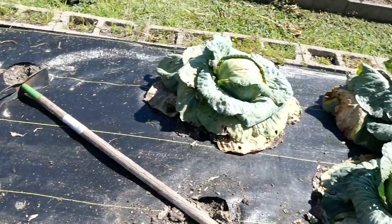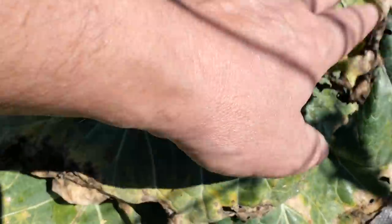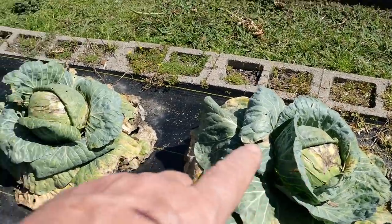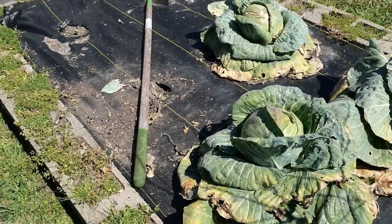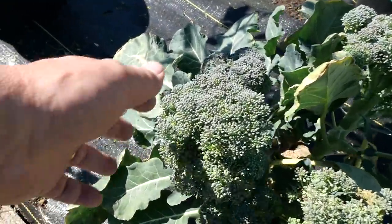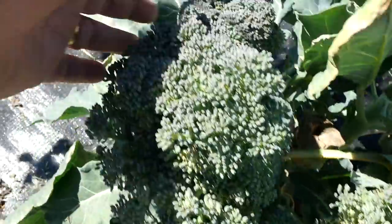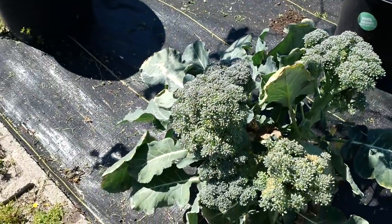My cabbages and brassicas — these are the last three and they're looking awful because they're way past prime harvesting time. They've got some mold and sunburn on the heads, but that's okay — you just peel that off and underneath you've got a perfectly good cabbage. I harvested one last night and it was delicious. We've got some broccoli here that needs to be harvested today because it's starting to go to flower.